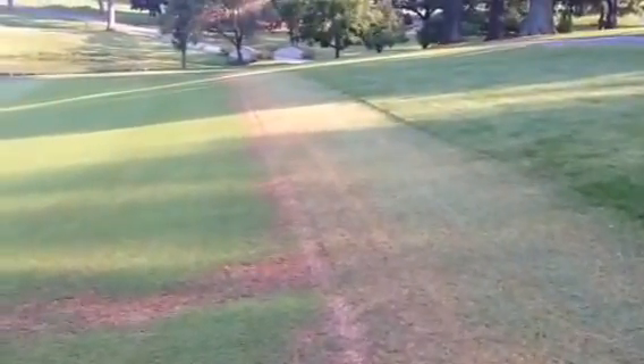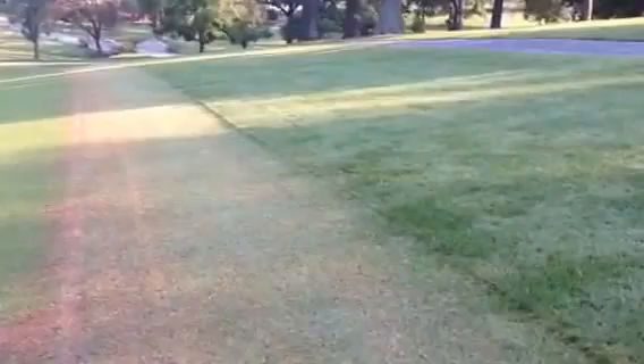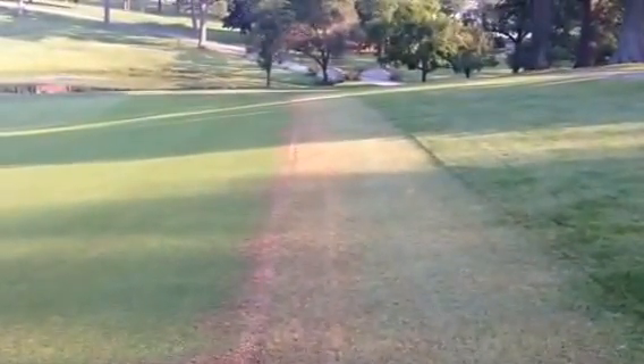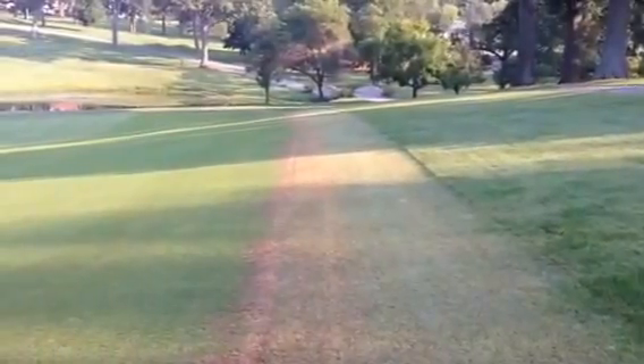Then what we intend to do next spring is come along with some big roll sod, cut this out, and start putting in this intermediate and getting this intermediate back into shape.